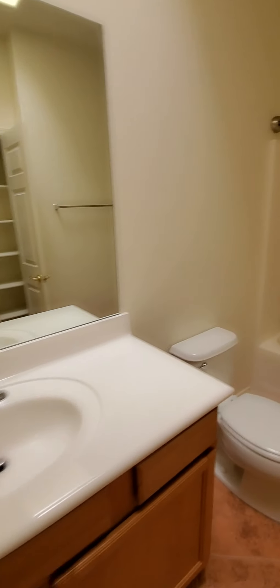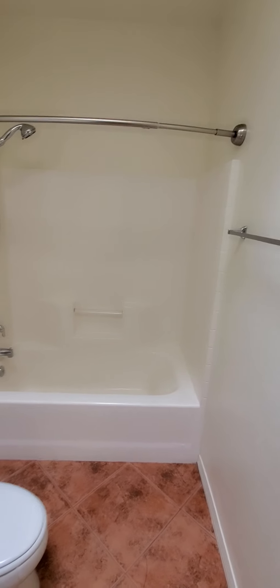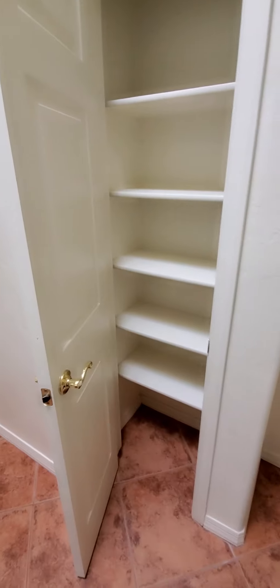As you walk in, you've got the guest bathroom off to your right. It's a good size vanity with a good size shower and tub, a linen closet, and a skylight in here also.